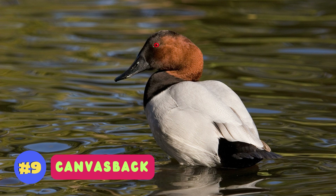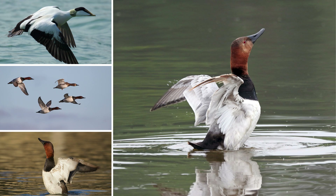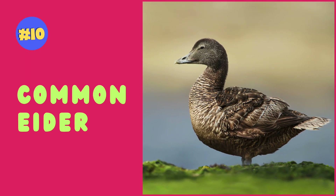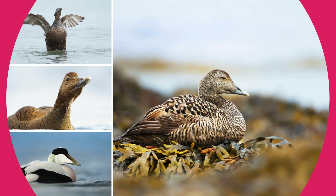Canvas-backed ducks are recognized for their striking appearance, featuring a chestnut redhead and a long, sloping profile. Common eiders are large sea ducks known for their thick down feathers and striking black and white plumage.